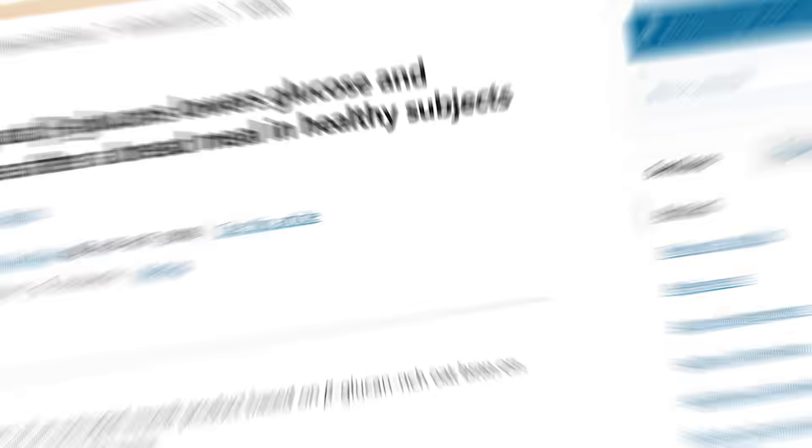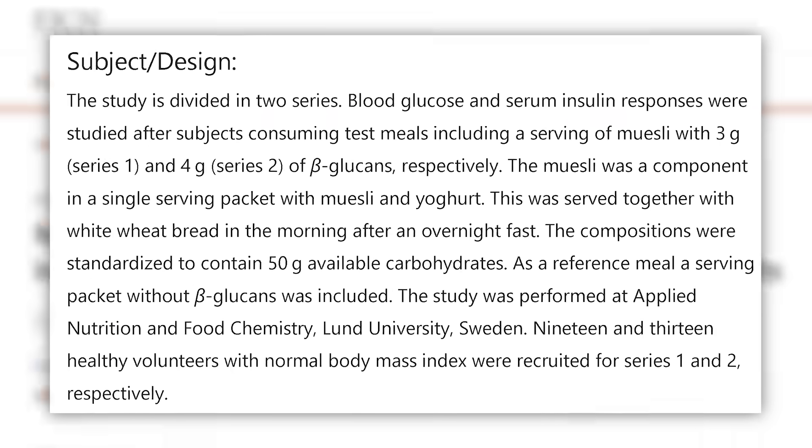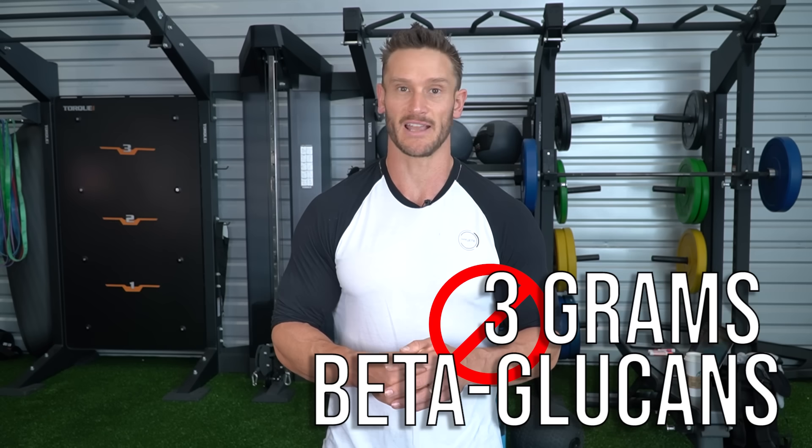There's a paper published in the European Journal of Clinical Nutrition that looked at subjects who consumed white bread and yogurt for breakfast. They were divided into two groups — both still ate white bread and yogurt — but one group had muesli with three grams of beta-glucan fiber and the other had four grams of beta-glucan fiber.